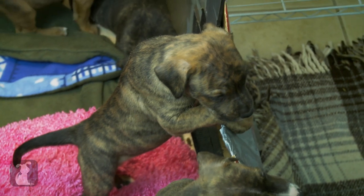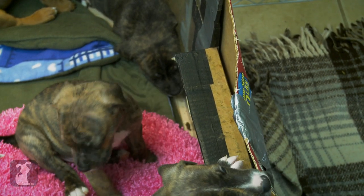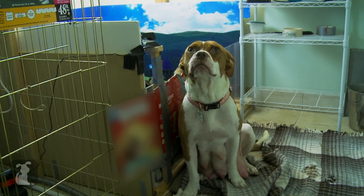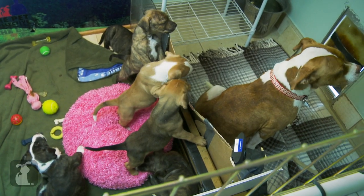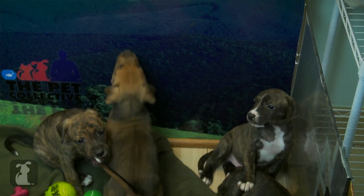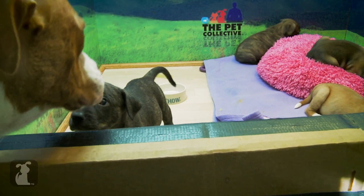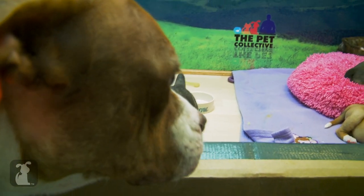The old crate just isn't going to cut it anymore. Guess what, Hope? You guys are getting a home makeover. These lucky pups will have plenty of room to roam in their new whelping box. I'm sure Hope will really appreciate the extra space too.